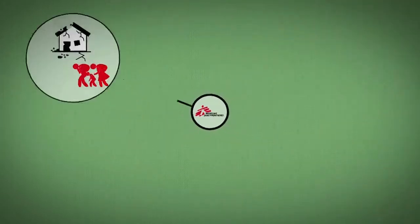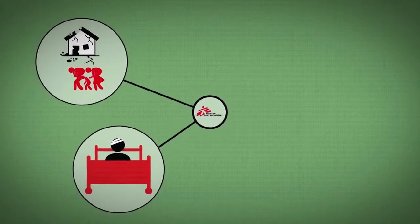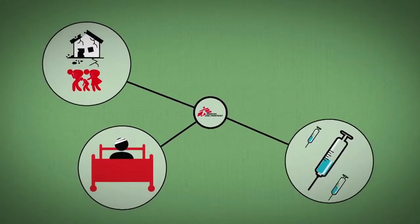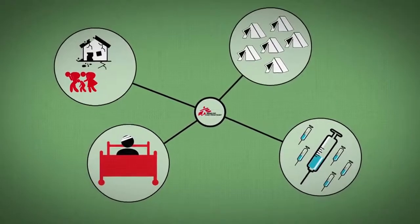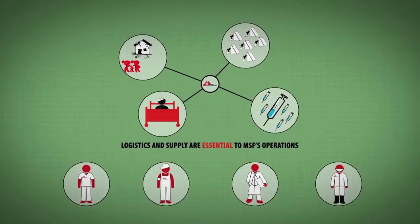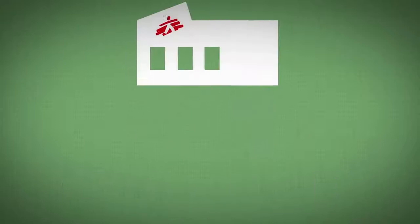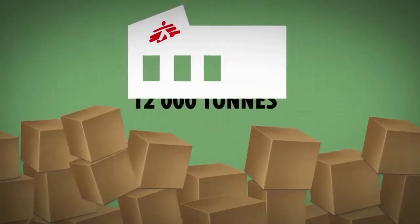Whether responding to an emergency caused by natural disaster, treating war casualties, vaccinating hundreds of thousands of people in just a few weeks, or setting up a refugee camp in the middle of nowhere, logistics and supply are essential to MSF's operations. Every year, MSF supply centres deliver an average of 12,000 tonnes of medical and non-medical supplies and equipment.